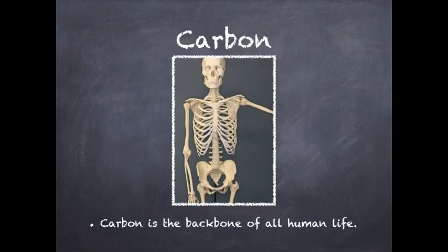Carbon is the backbone of all human life. Carbon has four valence electrons and therefore can have up to four bonds with other atoms, including other carbon atoms. There are three common shapes of carbon chains: straight, branched, and in a ring.